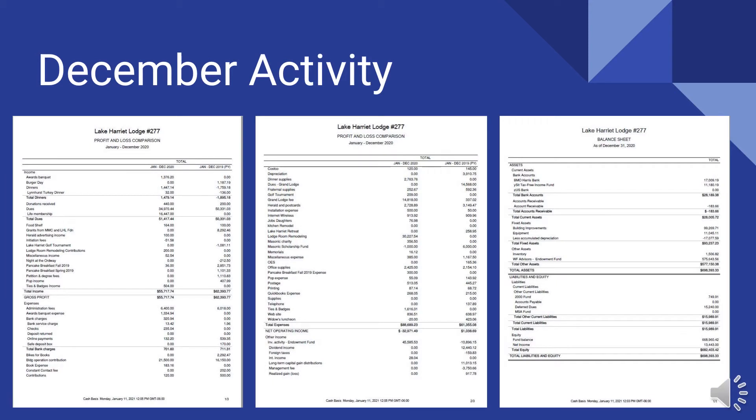As usual, we'll talk about the profit and loss for the year-to-date through December of 2020. That's these two statements, and then the balance sheet at 12/31. I know those are too small to read, but I emailed the actual reports to Gavin and Paul, and those are available to be printed off for anyone who wants more detail and to see the fine print.